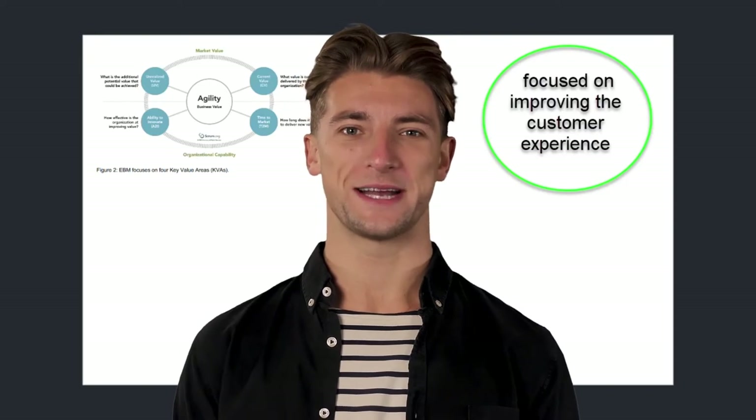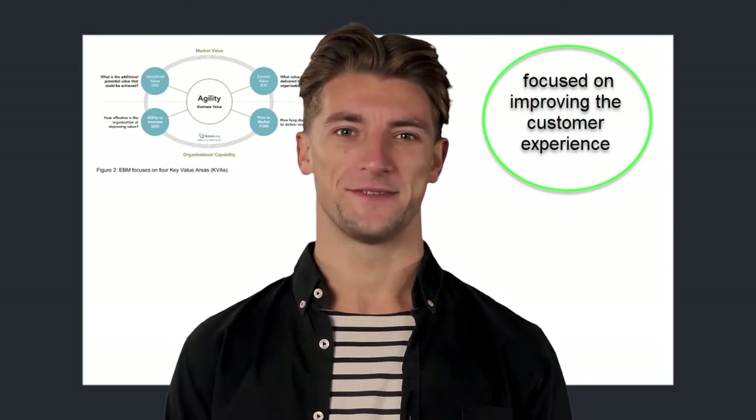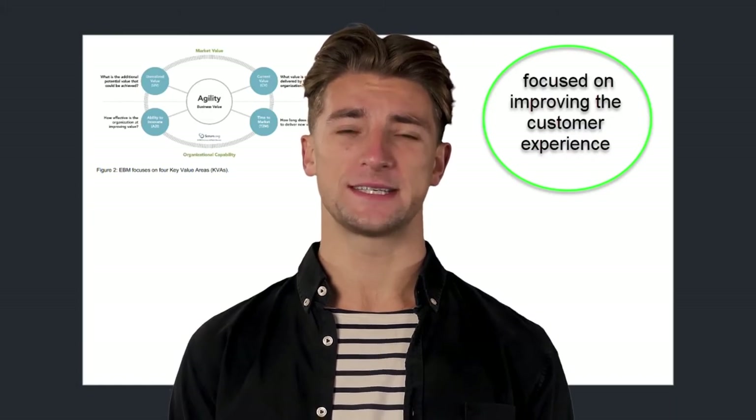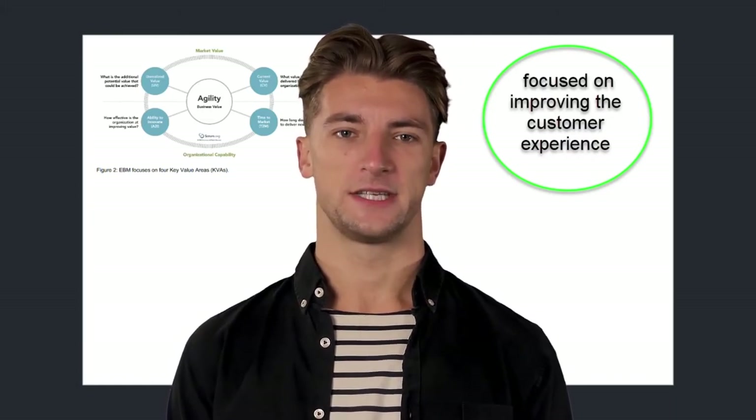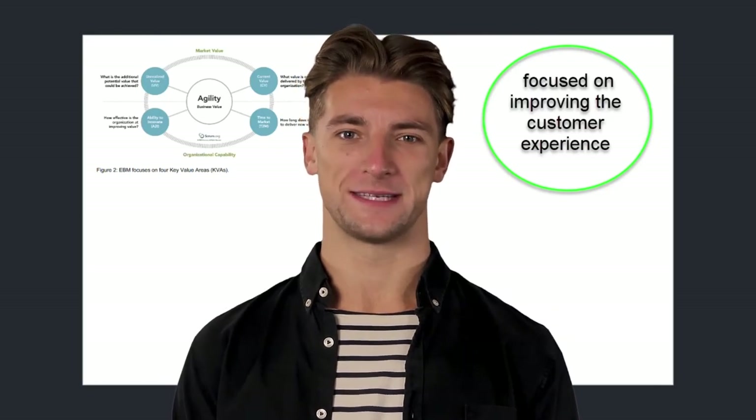When your organization follows EBM, it starts solving the real problem because you are forced to focus on four key value areas that support your organization's bottom line. Just keep in mind for the following that we are focused on improving the customer experience.